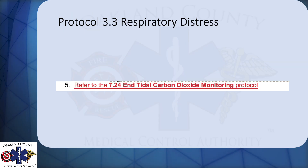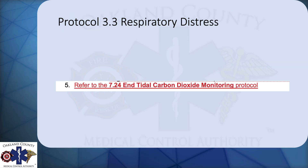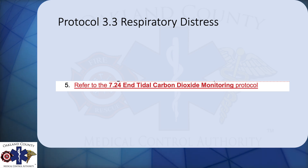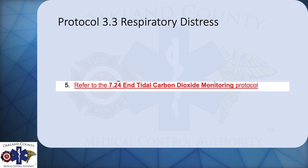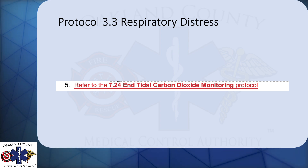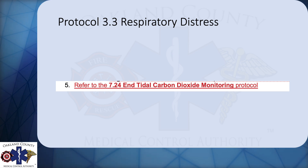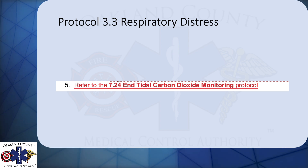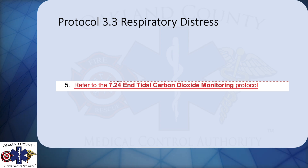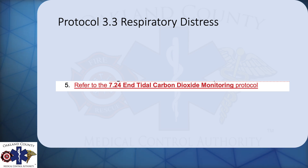The next protocol is the respiratory distress protocol. Protocol 7.24, end tidal carbon dioxide monitoring protocol, referred back to a lot of respiratory situations where you'd use monitoring. So it only made sense to add a reference to that protocol in the respiratory distress protocol. That's the only change here.